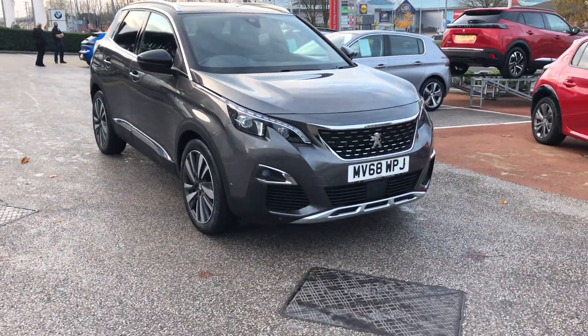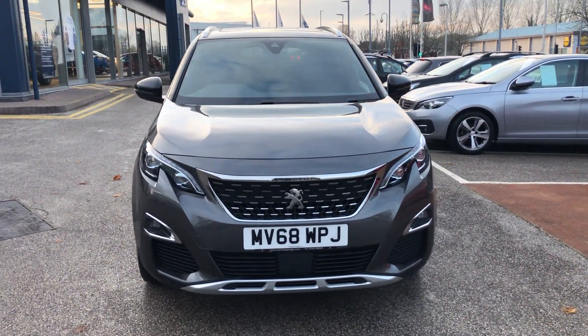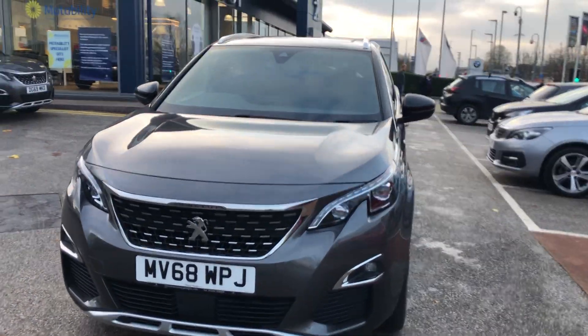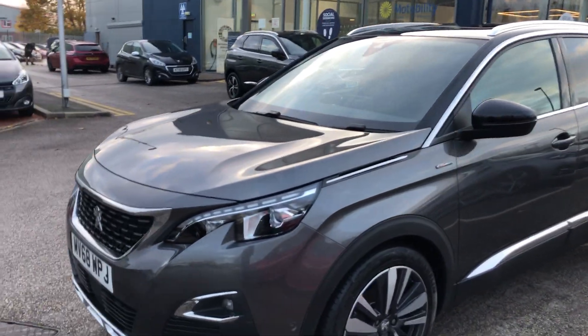Hello everybody, I'm James. I'm going to give you a quick walk around of our latest used car in stock. This is a 2018 Peugeot 3008 GT Line Premium, finished in a stunning Nimbus Grey.